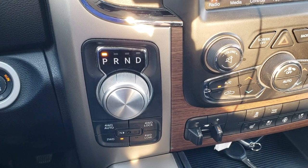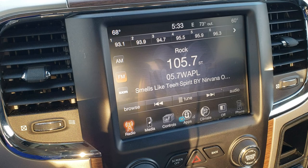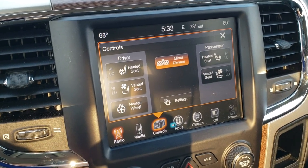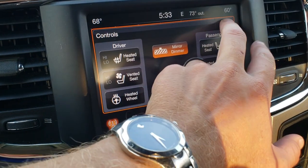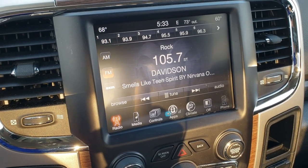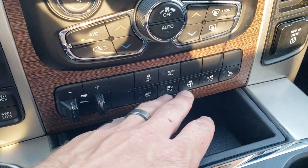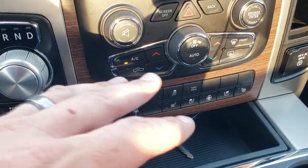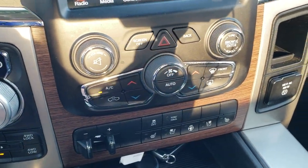It does have the 8-speed automatic transmission with push-button 4-wheel drive. It has the 8.4 UConnect radio with AM, FM, and Sirius XM radio capabilities. You can also control your heated and cooled seat buttons right here, as well as your heated steering wheel. This one does not have navigation, but if you wanted to add nav, you could add it to this radio for $595 — see your sales professional for more details. Dual climate control, factory brake controller, and stability control and tow haul buttons. Some people just don't like doing it on the touch screen, so they like the more tactile buttons.